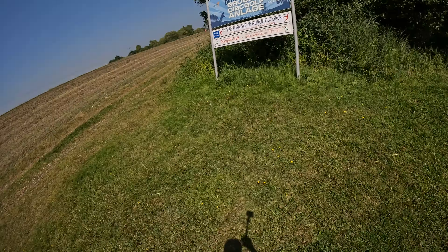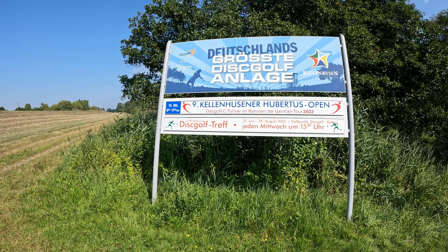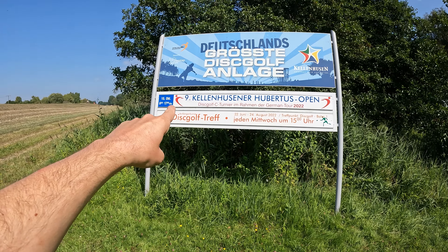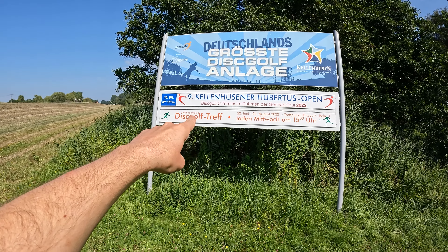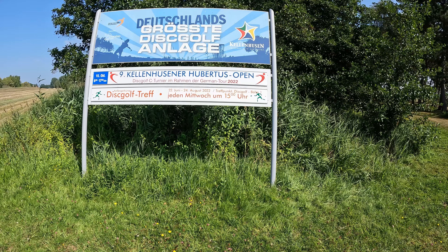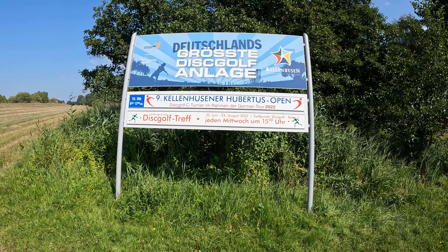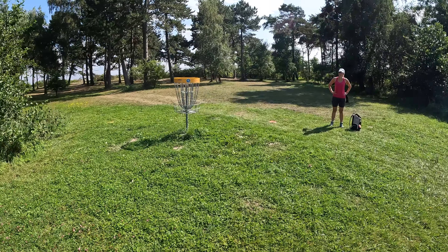There is a sign: 'Germany's biggest disc golf course.' And you can see: '9th Kellenhusener Hubertus Open Disc Golf C Tournament from the German Tour 2022.' Beginners courses, disc golf meet-up every Wednesday at three o'clock. Well, that's a sign! Let's play.